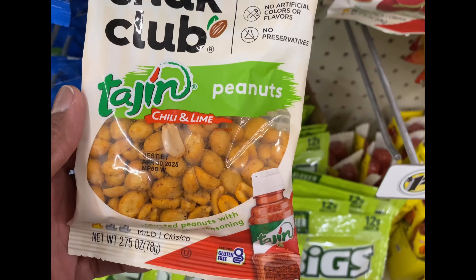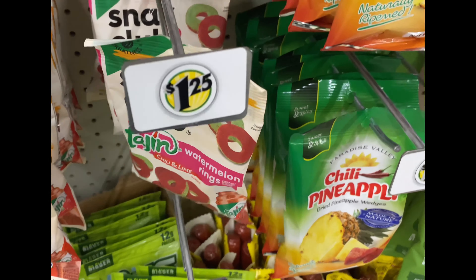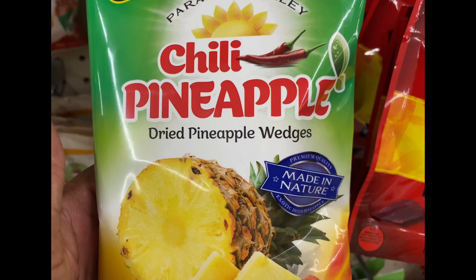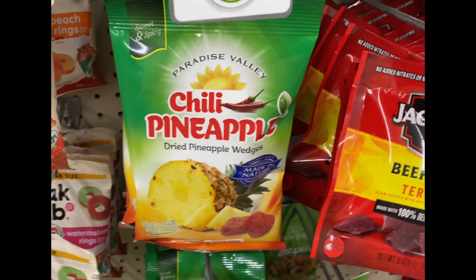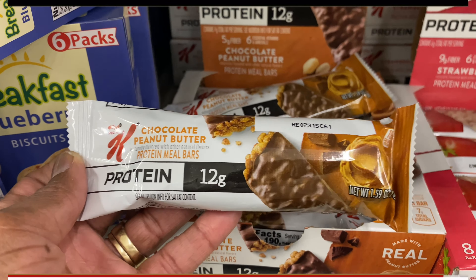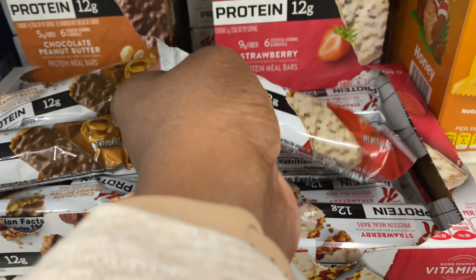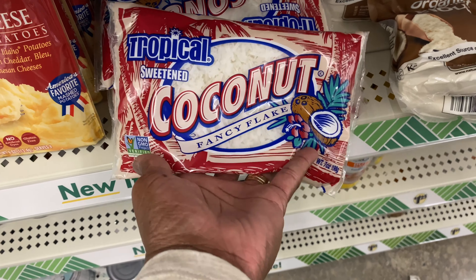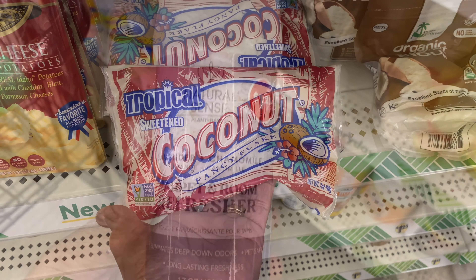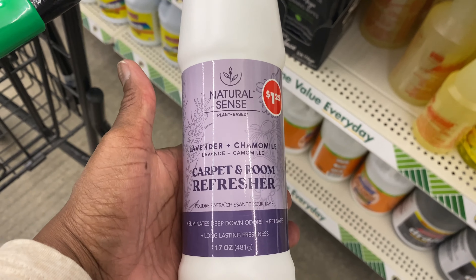Look at these snack cubes — they got peanuts, chili and lime, watermelon rings, peach rings, chili pineapple, and dried pineapple wedges. If anybody's on their protein, they got Kallals Chocolate Peanut Butter protein bars — 12 grams — and Strawberry. That's not bad. They got tropical sweetened coconut fancy flakes — nice for little fruit bowls. And I found another Natural Scents one — Fresh Nut and Lavender and Chamomile. I bet that smells good!